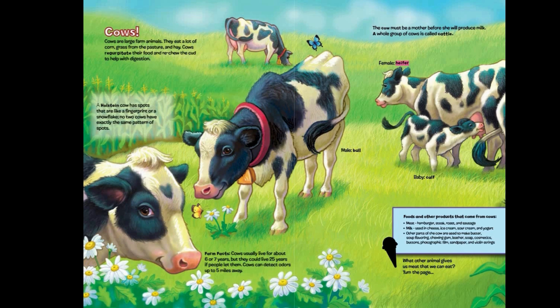Female cow: heifer. Baby cow: calf. Male cow: bull.